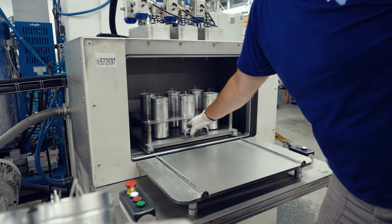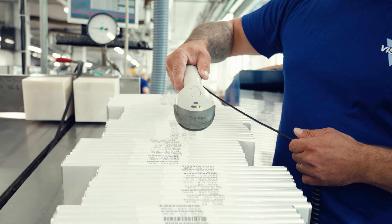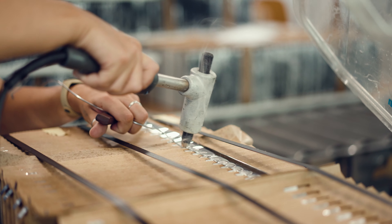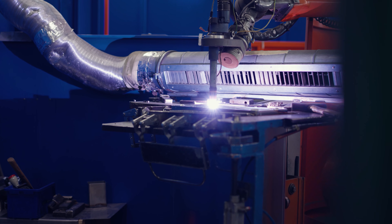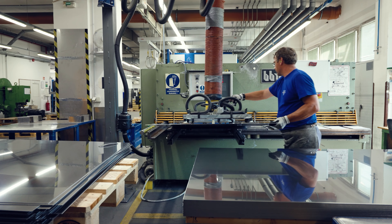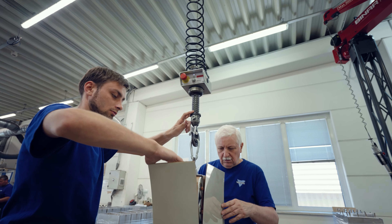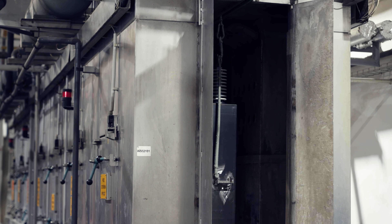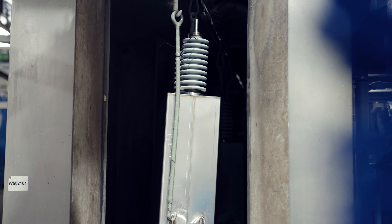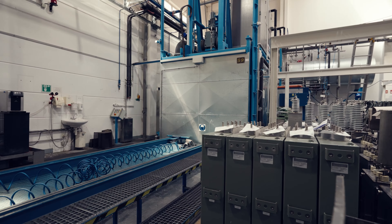We are experts in leading capacitor technologies such as metalized plastic, polypropylene and film foil dielectrics. Our many years of experience in quality-relevant manufacturing processes such as winding, assembly and impregnation are crucial to the high quality of our products. We supply our capacitors for all applications complete and ready for use — extremely reliable with high power density and pulse current capability, as well as self-healing properties in certain product series.